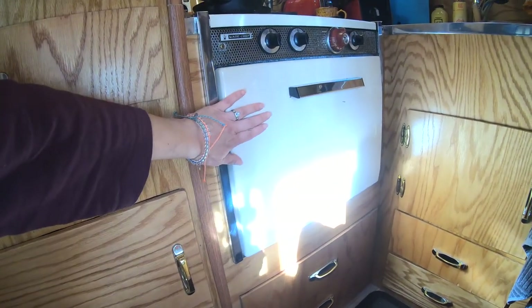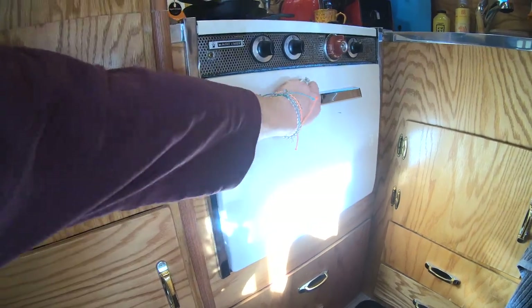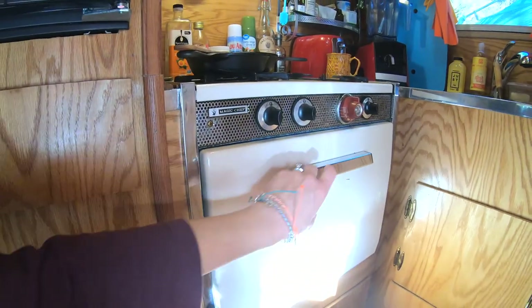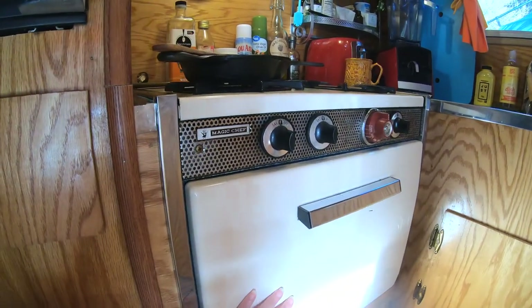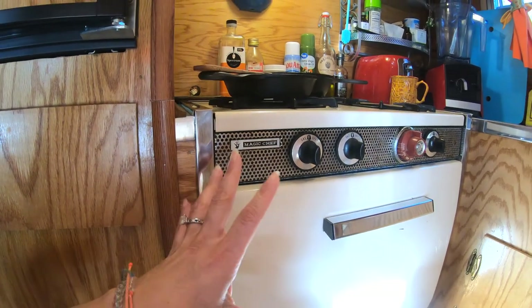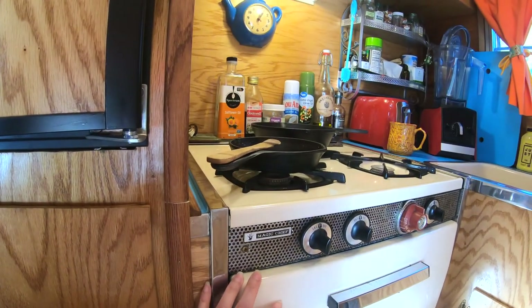Here is our nifty 1965 Magic Chef oven. It's really small and cute, but it works — it still works. We still have to light up the oven when we use it, so it's kind of hanging in there, but everything is very old school.